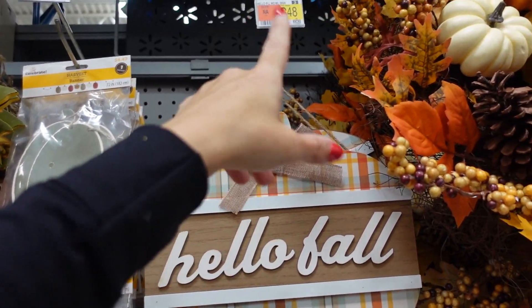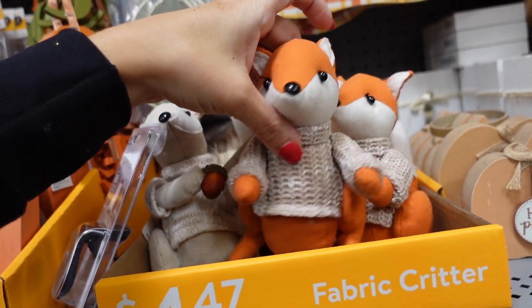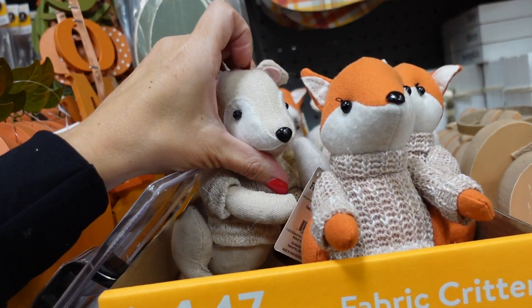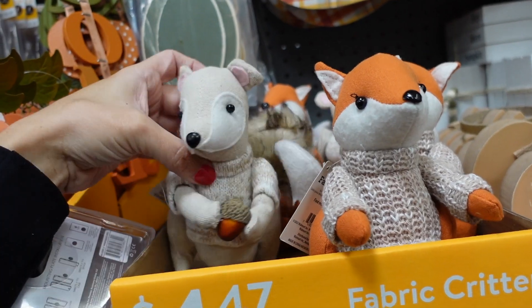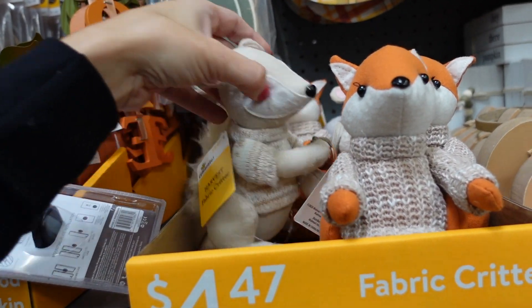A 'Hello Fall' sign is $6.48. These cute little foxes in beige and orange — and also a squirrel — are $4.47.